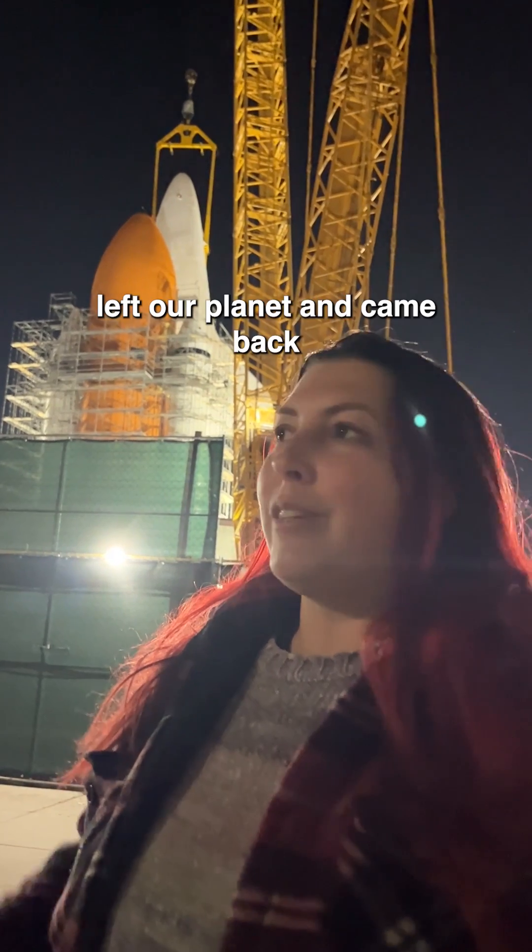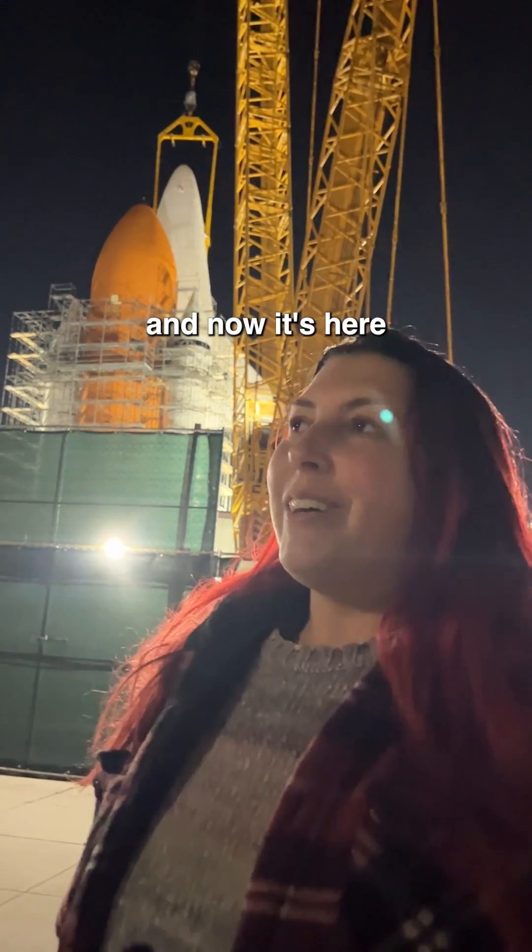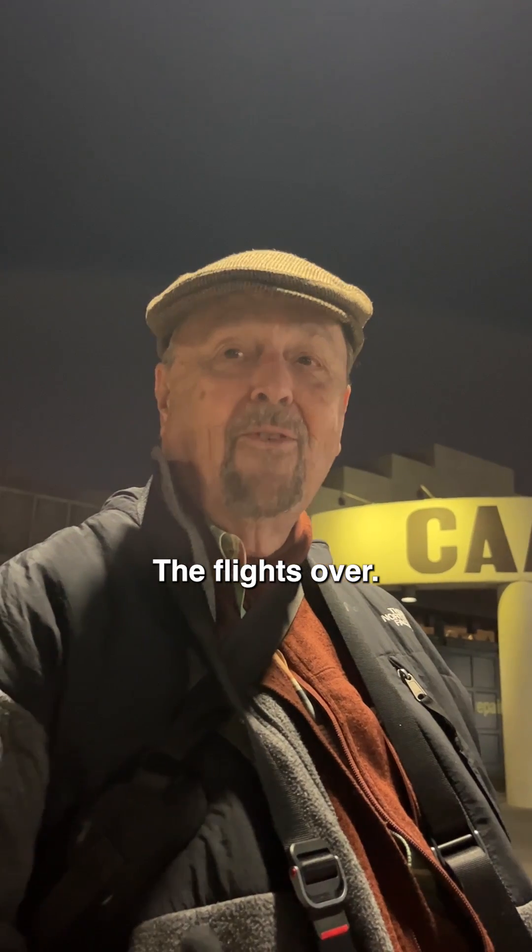It's amazing that it left our planet and came back. Now it's here in California. This is the end. The flight's over.